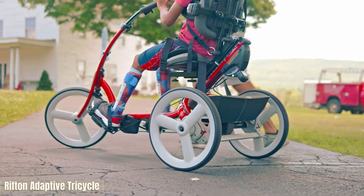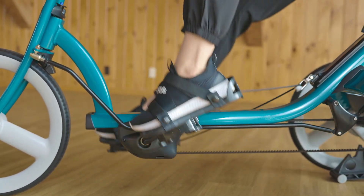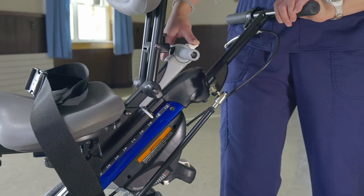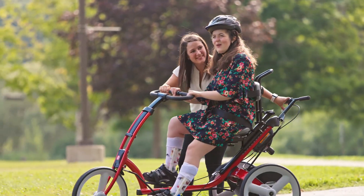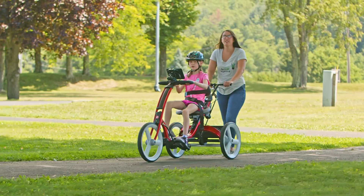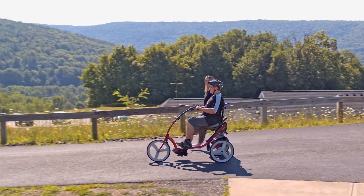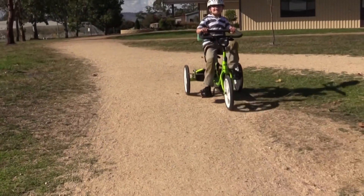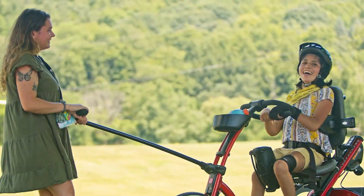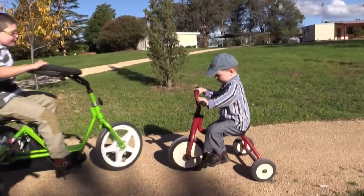Freedom on three wheels — this trike is more than just a ride; it's a game changer for kids with mobility challenges. The Rifton Adaptive Tricycle blends therapy and fun into one sleek, supportive design. Available in small, medium, and large, it fits a wide range of users from tiny tots to growing teens, with inseams between 12 to 38 inches and a weight capacity up to 310 pounds. Built tough with a carbon fiber drive belt and puncture-proof wheels, it's made for durability and worry-free rides.